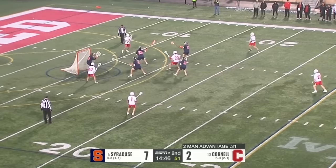CJ Kirst — burst of speed. CJ Kirst! Flag flies — huge flag flying. Kirst over to Goldstein, who just missed the target. Goldstein wants that one back because he had plenty to look at there. But Cornell will have an extra man. Do you decide to just run a little clock first so that if you don't convert, you don't give Syracuse any time left?